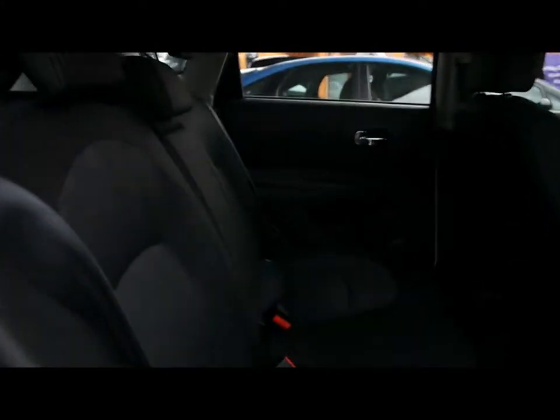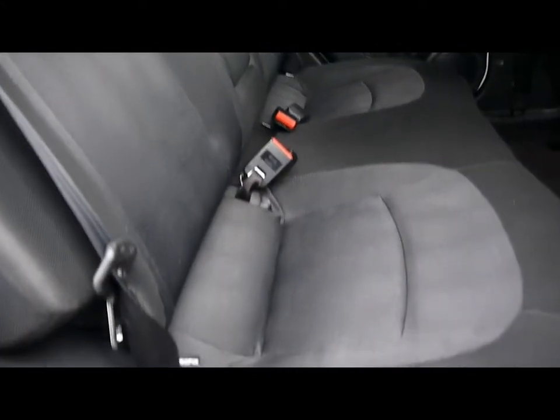Inside the car we've got cloth upholstery in black. The seats in the back have ISOFIX child seat supports at the bottom.